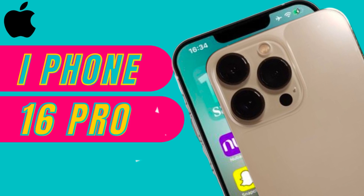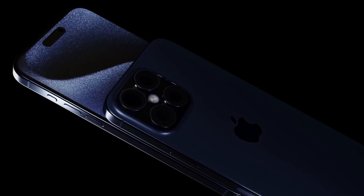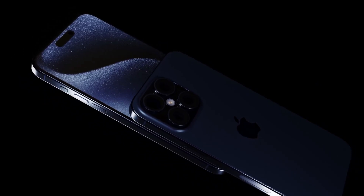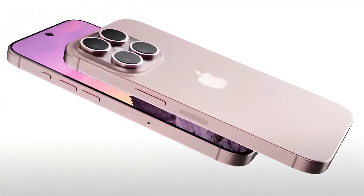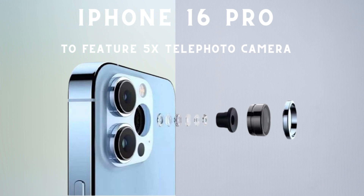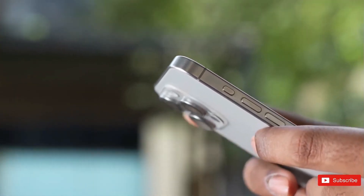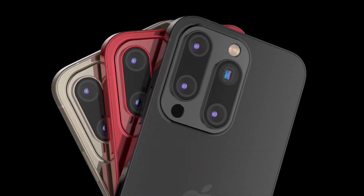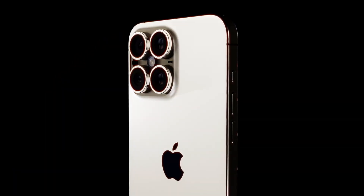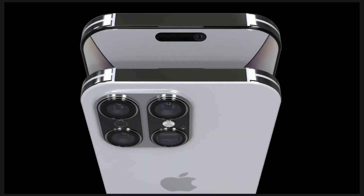The iPhone 16 Pro and iPhone 16 Pro Max will feature larger displays, as confirmed by multiple sources. The iPhone 16 Pro will have a 6.27-inch display, rounded to 6.3 inches, while the iPhone 16 Pro Max will come with a 6.85-inch display, rounded to 6.9 inches. These larger screens promise to enhance the viewing experience, making the Pro models even more appealing to users who prioritize display quality.